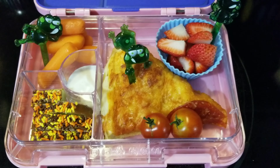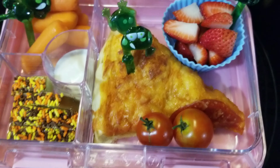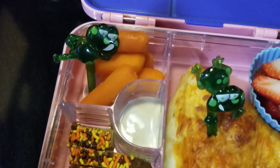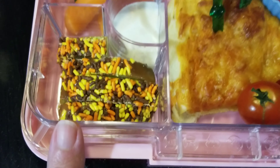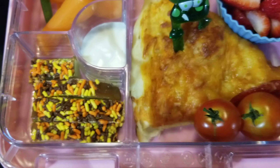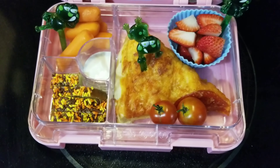Okay guys, here is Tuesday's lunch for Sophia. She is getting a pepperoni homemade pizza — we had that last night for dinner. I also have some strawberries cut up, some carrots with ranch dressing, a few pieces of apple, and two tomatoes fresh off the vine. That is what she's having for Tuesday.